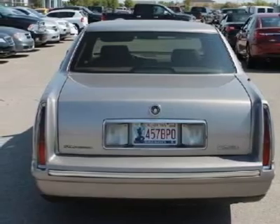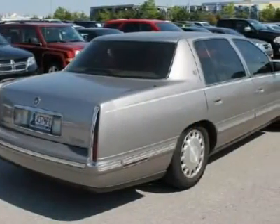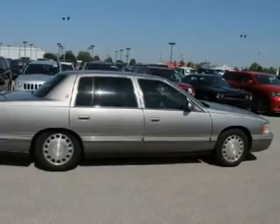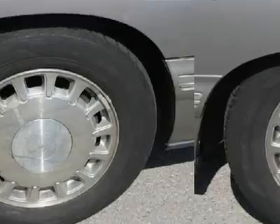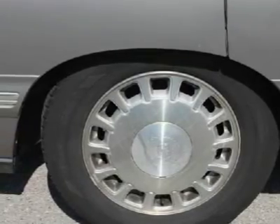At a normal driving pace, the DeVille is a big, comfortable, luxurious sedan. Push it hard, and it feels like a big sports sedan. Come on over to our dealership and get your DeVille today.